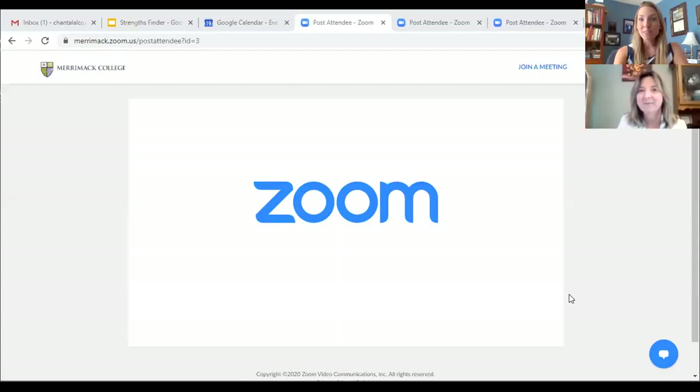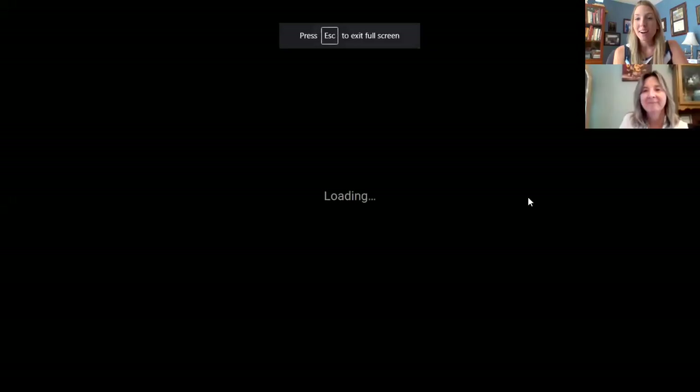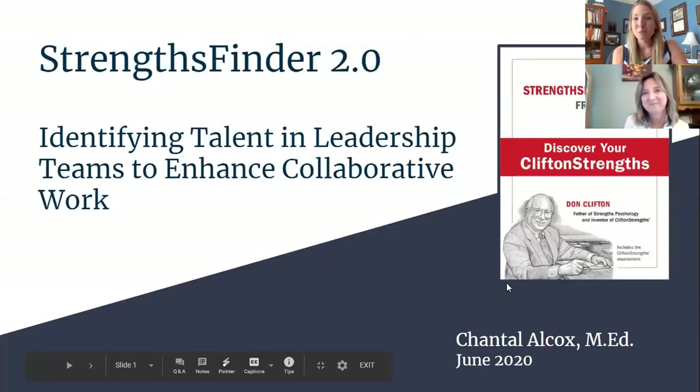Speaking of Zoom difficulties, just so you're all aware, the photos may be blocking some of the slides. We tried to figure that out a bit, so I apologize if our faces are blocking some of the text, but nevertheless the information will get out to you.